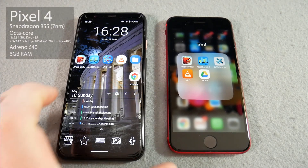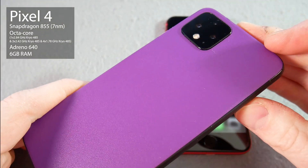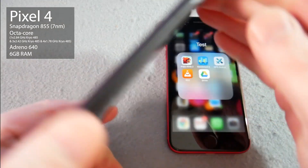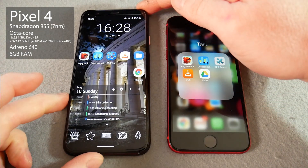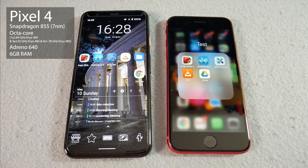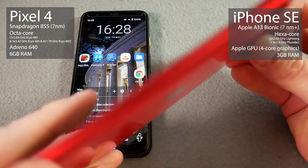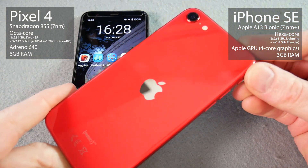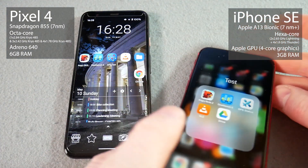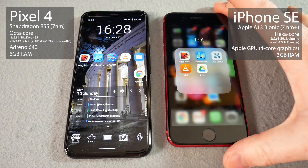On the left, we have my Pixel 4 with a Snapdragon 855 chipset, an octa-core CPU, Adreno 640, and 6GB of RAM. That is going up against the iPhone SE 2020, which has an Apple A13 Bionic chipset, a hexa-core CPU, Apple GPU with 4-core graphics, and 3GB of RAM.